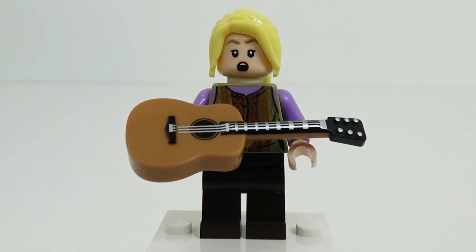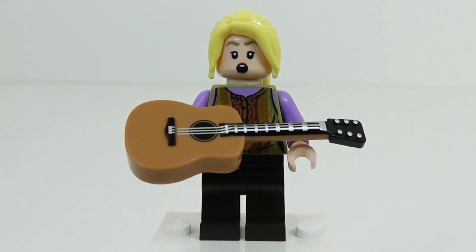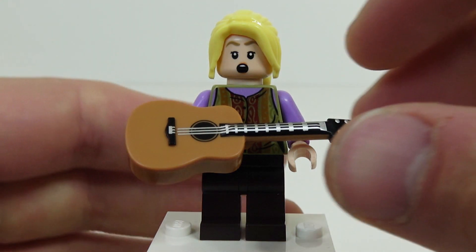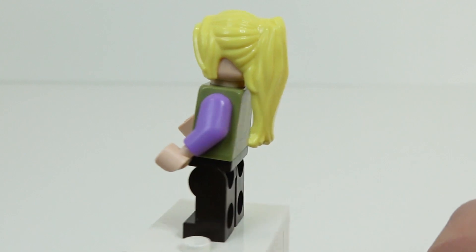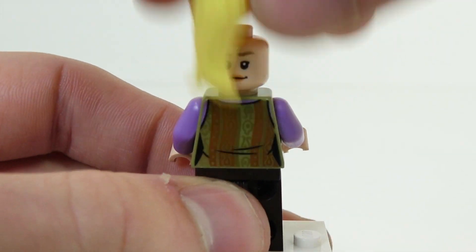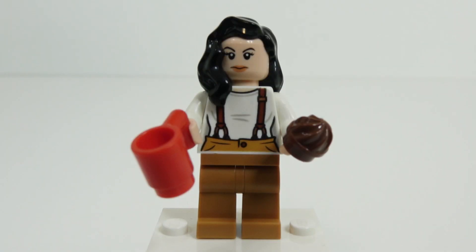Smelly cat, smelly cat, what are they feeding you? — which we're guessing is probably what Phoebe Buffay is singing in this moment. I really like this minifigure. I like the acoustic guitar that it comes with. She also has a really nice print piece torso. This is probably an outfit you can recognize from earlier episodes, especially her long ponytail, which we kind of recognize as the Phoebe look from the beginning of the series.